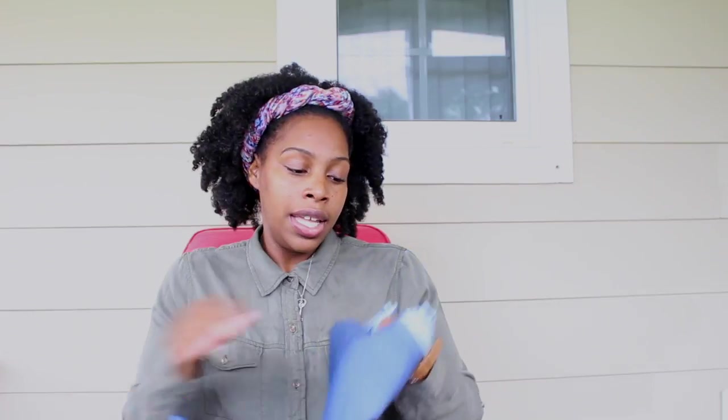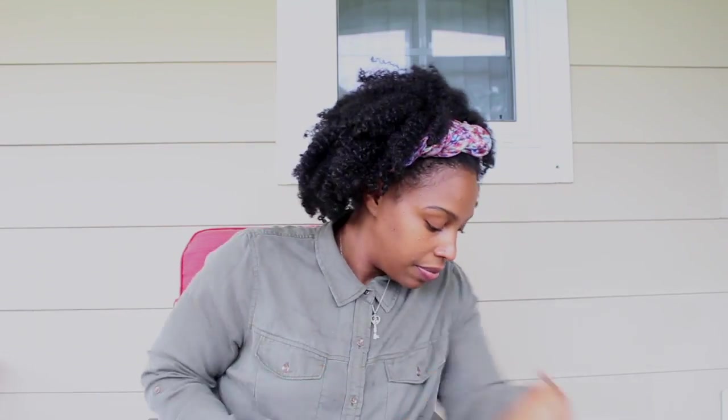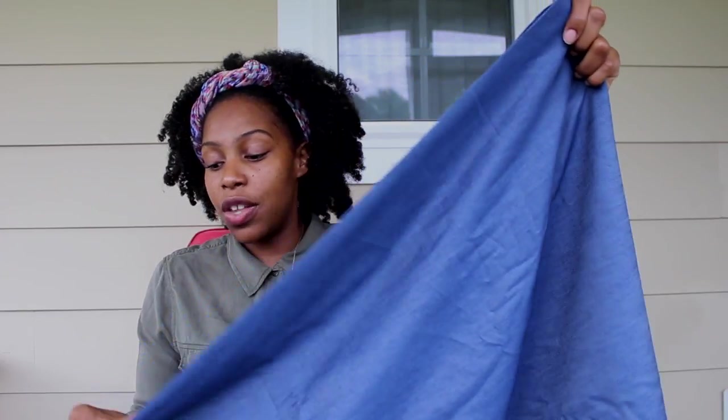Next up is a tinsel denim from Michael Levine Fabrics. It is a tinsel denim — 60% cotton and 40% tinsel. The SKU number is D00345601. I almost cleaned out the whole bolt but then some ladies came around so I saved some for them. I really love this fabric; it's really really nice.